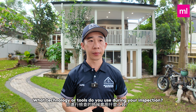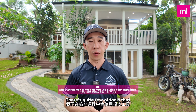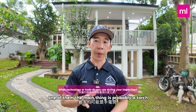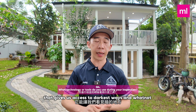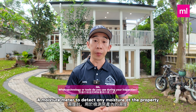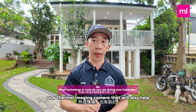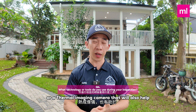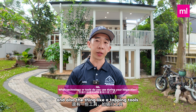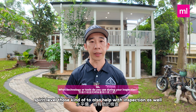Number four: what technology or tools do you use during your inspections? There are quite a few tools we use. The main one is probably a torch for accessing darker spaces, a moisture meter to detect moisture at the property, a thermal imaging camera which also helps with the termite and timber pest inspection, and tools like tapping tools and a spirit level.